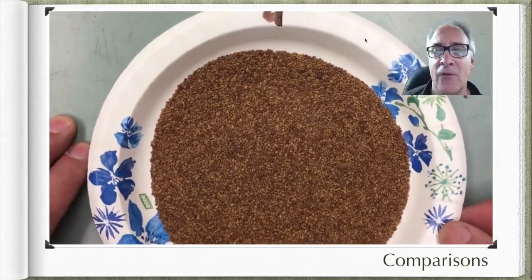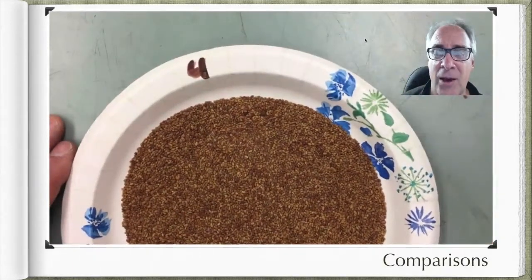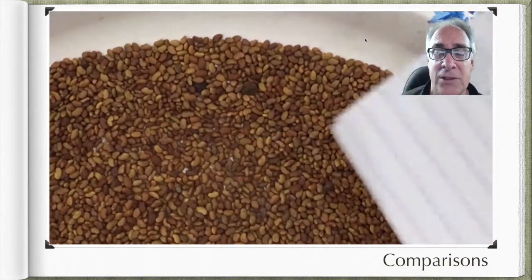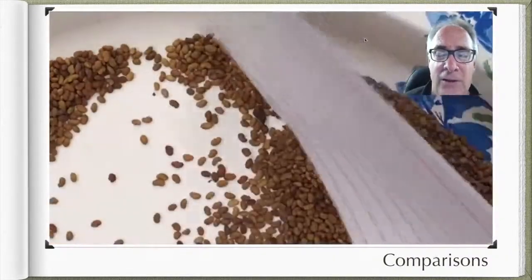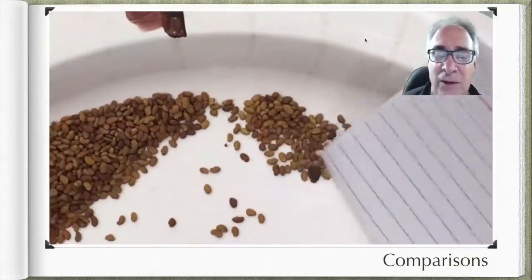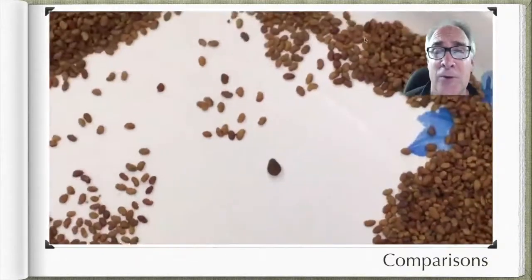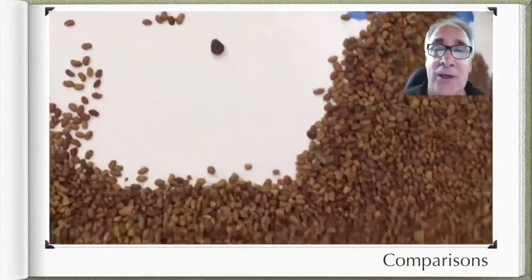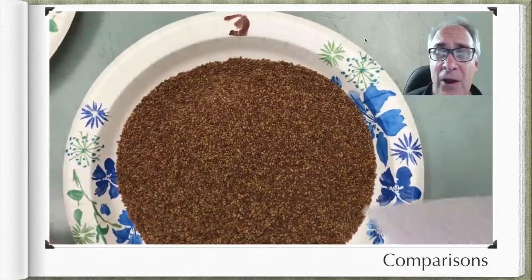Now we're going to look at sample number four. Number four is again kind of bright but not very lustrous, and again, those two particular weed seeds — they kind of look like stones and their seed coat is really rough. Some seeds that come to mind are jimsonweed and velvet leaf, which aren't very good for alfalfa. But this one is particularly characteristic because of its angular, stone-like look — that's going to be field bindweed, a noxious weed. So in the first one we had a common weed, and in this one we have a noxious weed.